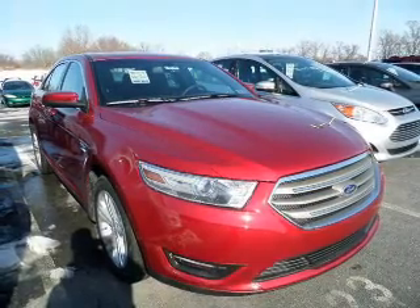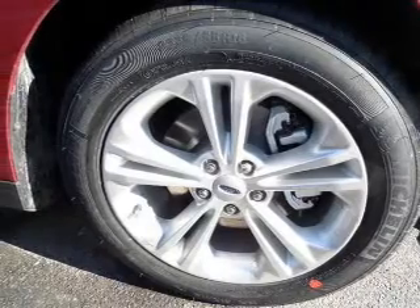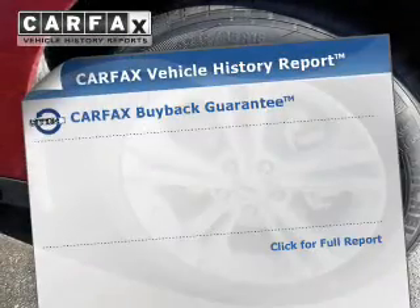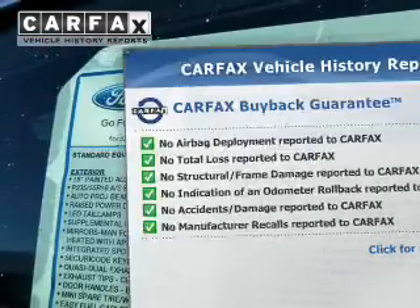Stand out from the crowd with premium wheels. The anti-lock braking system will help deliver you safely to your destination. Enjoy the comfort of dual temperature controls. This vehicle comes with a Carfax report, which reduces your buying risk by providing the vehicle's history before you purchase.